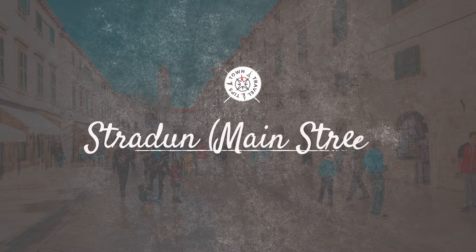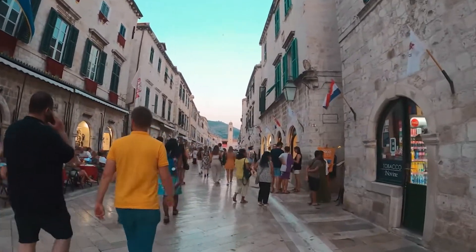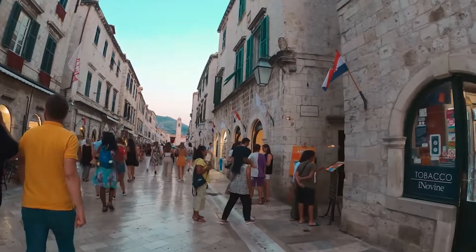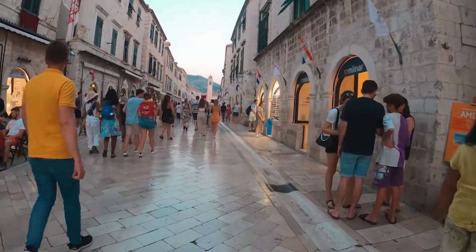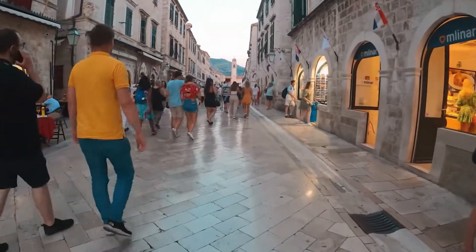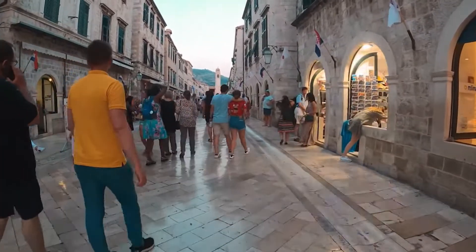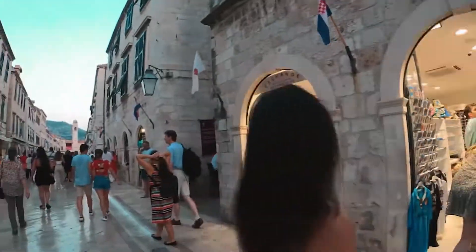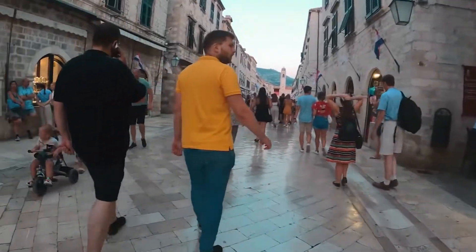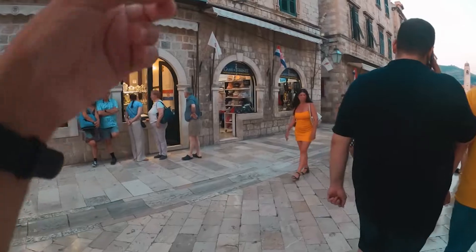Stradun — Main Street. Descending from the walls, you'll find yourself drawn to the heartbeat of Dubrovnik: Stradun. This limestone-paved pedestrian thoroughfare, flanked by historic buildings, is a microcosm of the city's daily life. As you meander, the harmonious blend of Gothic, Renaissance, and Baroque architecture narrates tales from past eras. The chatter of locals, the melodic tunes of street musicians, and perhaps a spontaneous dance or performance breathe life into these ancient stones.